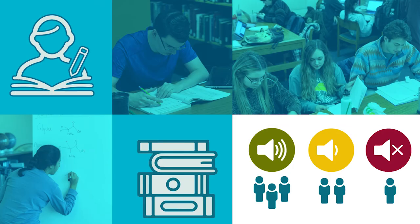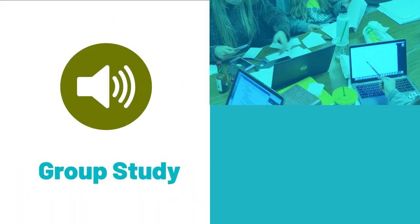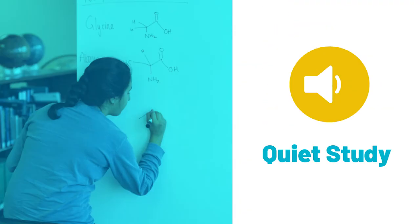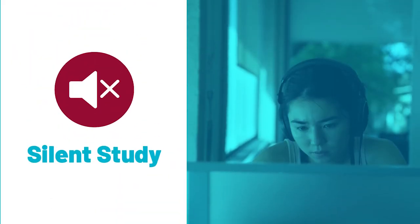Alden Library has a vast amount of study spaces for all of your study needs. Later, you will learn about our reservable group study rooms. But for now, let's talk about our great variety of first-come, first-served spaces throughout the building so that you can find the perfect place for you.